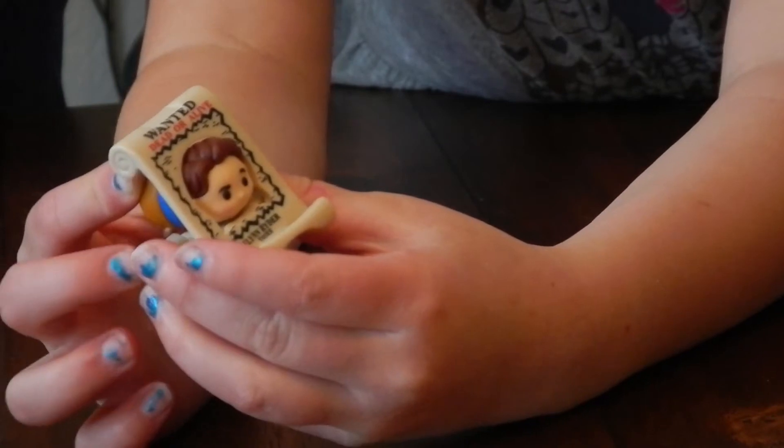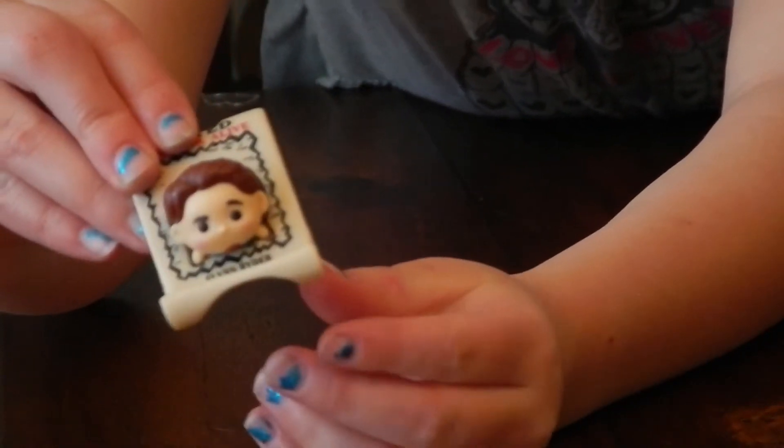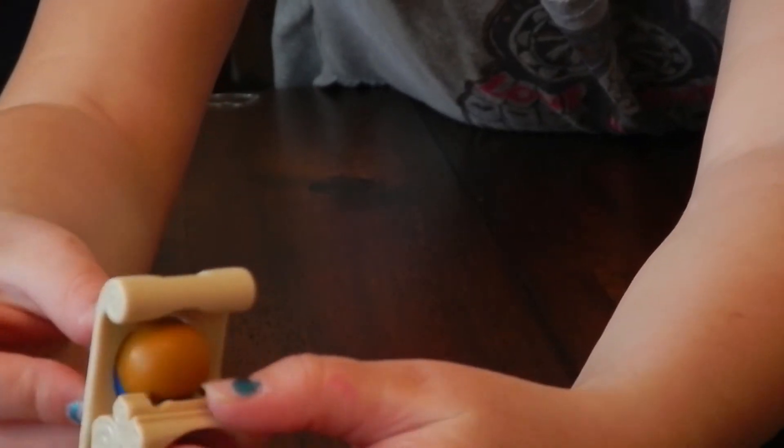This is Flynn. I actually like this one because it's like paper and it holds that, and it says 'Wanted.'